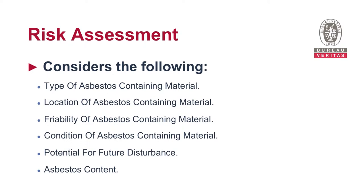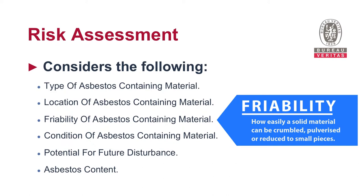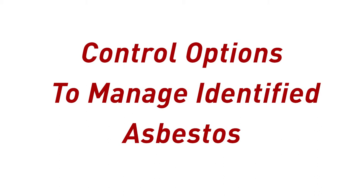When we do a risk assessment, we consider the following: the type of the asbestos containing material, the location of the asbestos containing material, its friability, its condition, the potential for future disturbance, and the asbestos content.